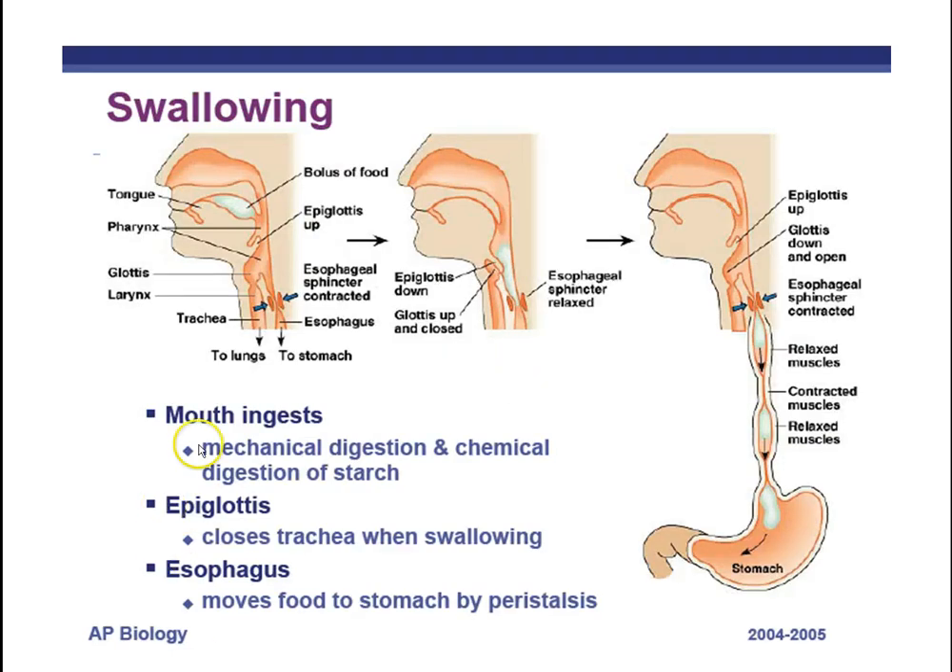The first step of digestion begins in the mouth: ingestion. Mechanical digestion starts here through chewing, which physically breaks apart food to increase surface area for enzymes. Chemical digestion also starts in the mouth, but only for starch. Starch is a polymer of sugar chains, and the enzyme salivary amylase breaks it down into simple sugars. So both chemical and mechanical digestion begin in the mouth.